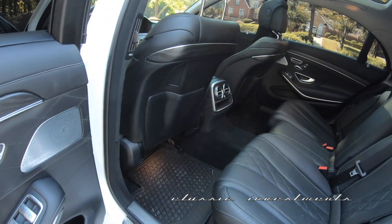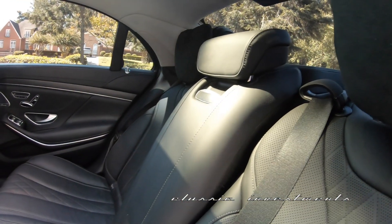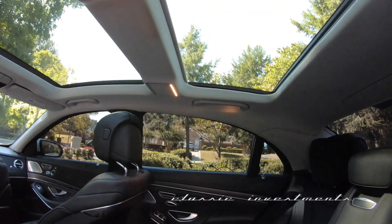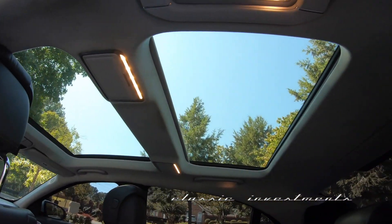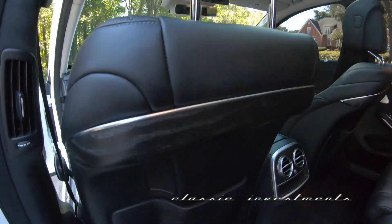I don't think anyone's ever sat in the back seat since it's been new. It's got air conditioning controls both in the front and the rear, it's got the rear shades on the windows, it's got the panoramic sunroof and moonroof option. Stunning.